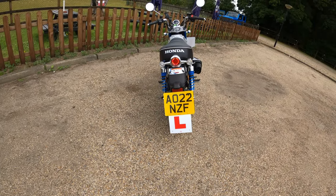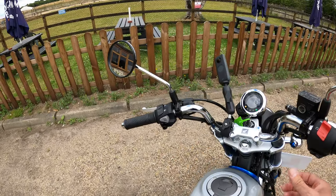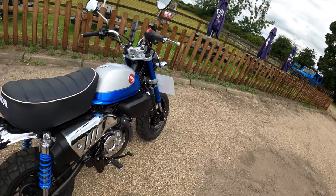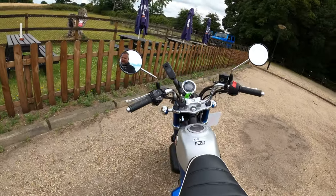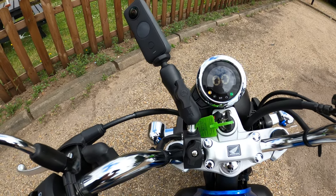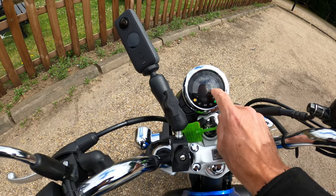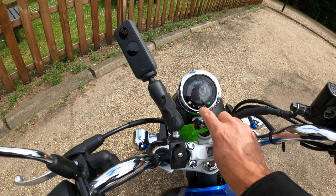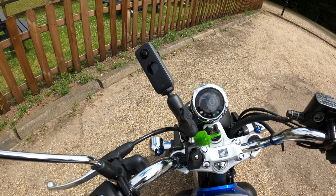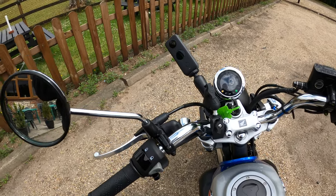No hazard lights on here — maybe they're not required on this size of bike. The dash is fairly minimalistic but retro-styled. Turning it on, she springs into life — there are the eyes blinking at you. You've got the fuel gauge across the top, the speedo, your total miles, and the ABS light which goes off when the bike springs into life.